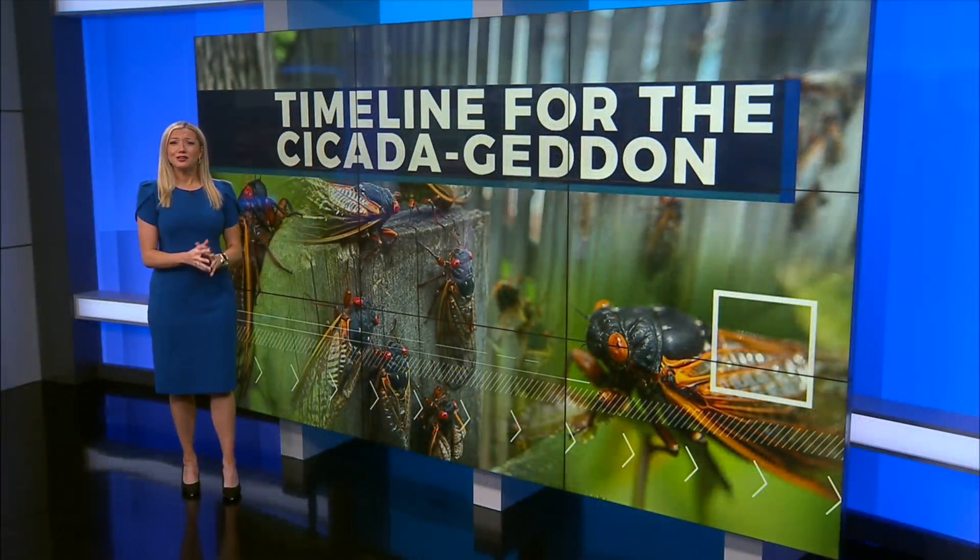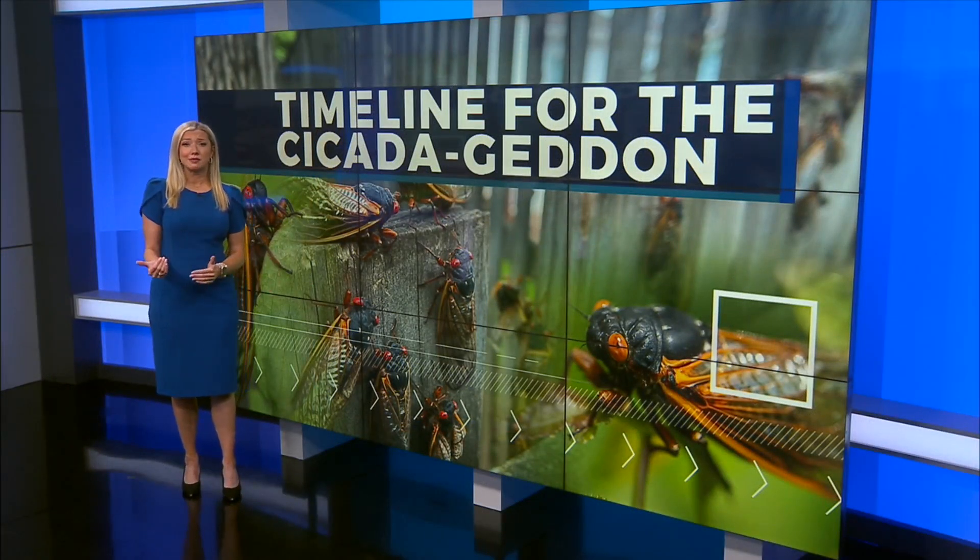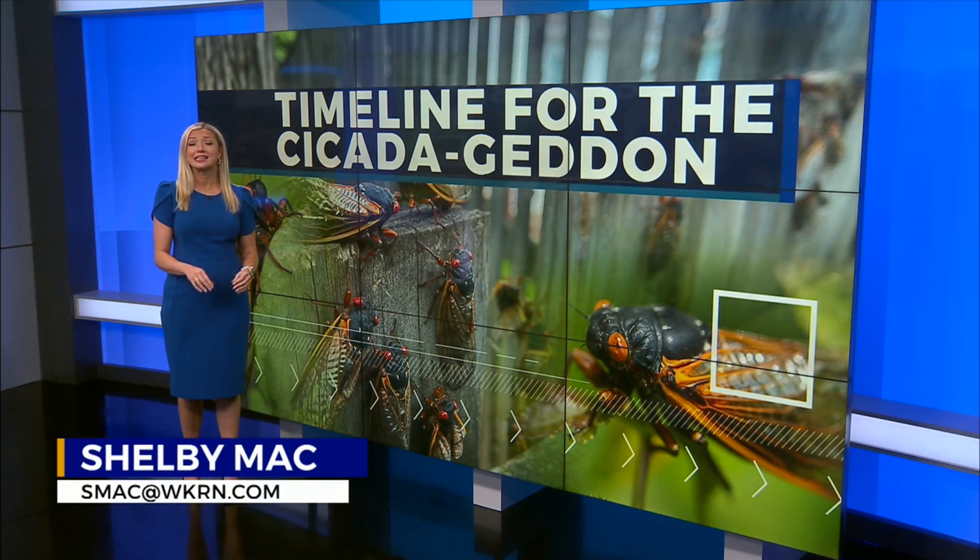A few cicadas have already been spotted emerging in Middle Tennessee. Some residents in Murfreesboro have seen the 13-year brood slowly coming out of the ground, and millions more are on the way.